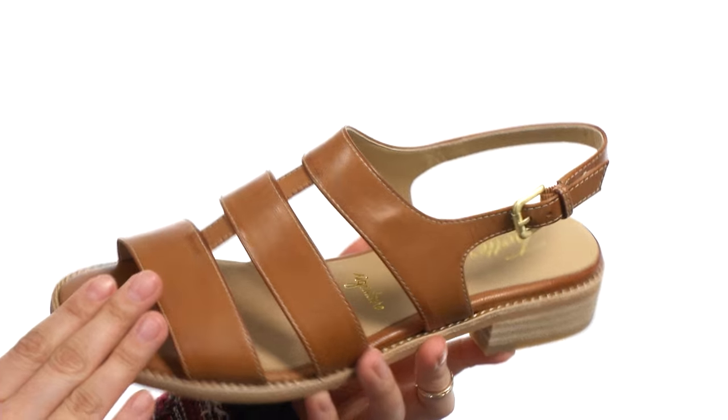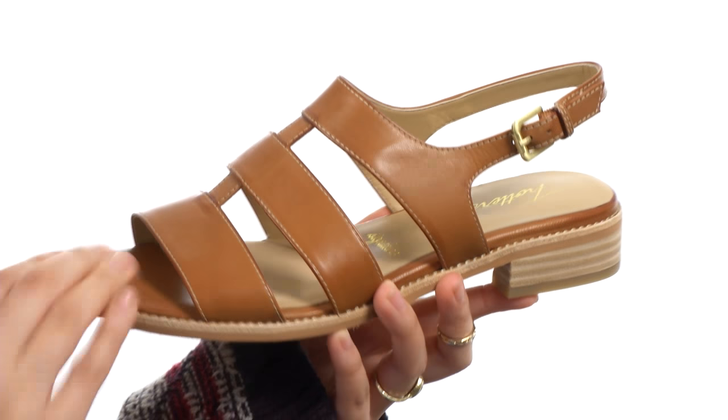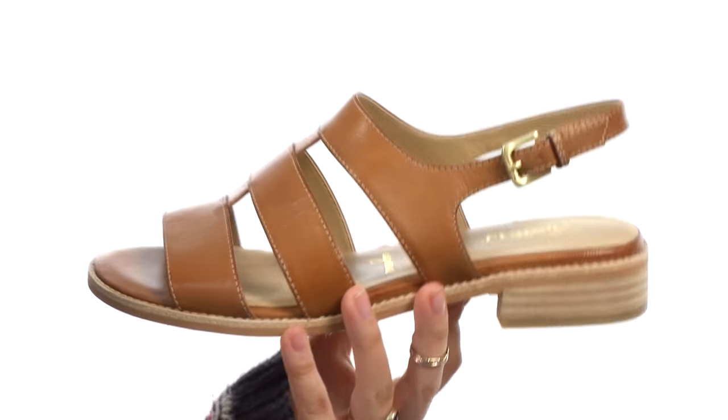Here we have this plush leather upper with a nice buckle closure so you can adjust it to fit to your liking. There's also a leather lining and a padded footbed for comfort. We do have a nice little heel for added height, as well as a fabulous leather outsole too. You'll be styling with these amazing new sandals from Trotters.